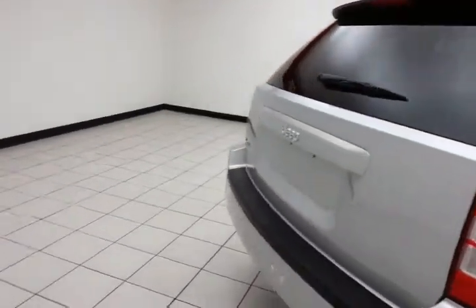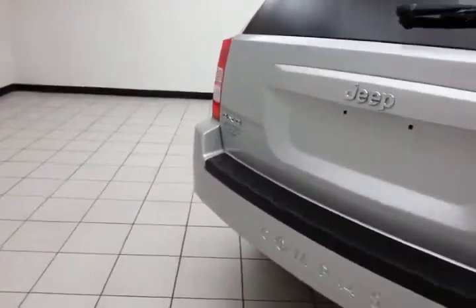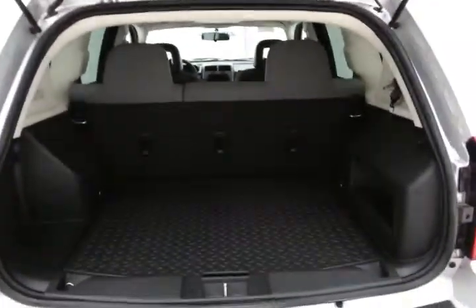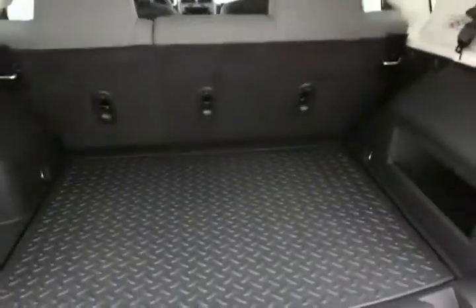Rear wiper, washer, and defrost. Lots of cargo space in the rear with a removable, washable load floor. Comes right out for easy cleaning.